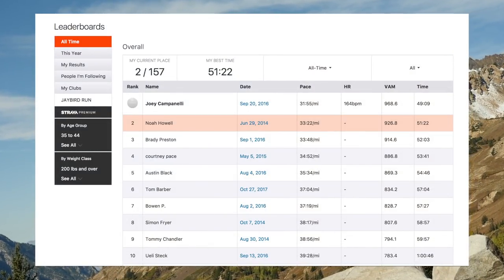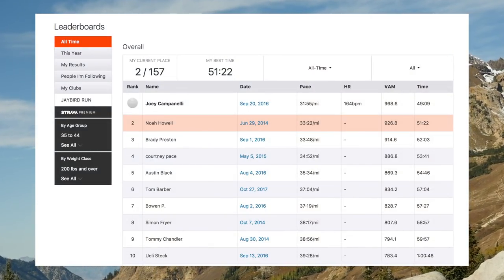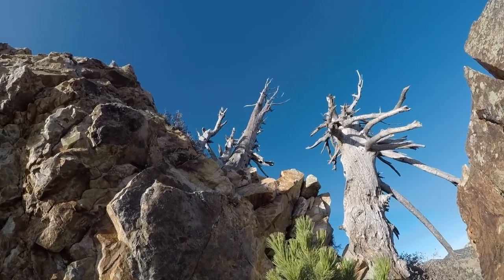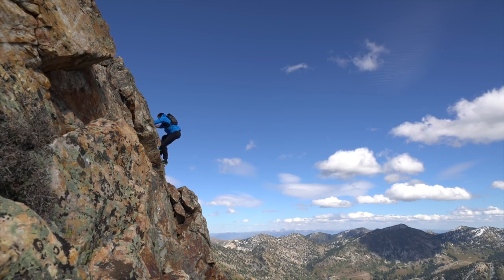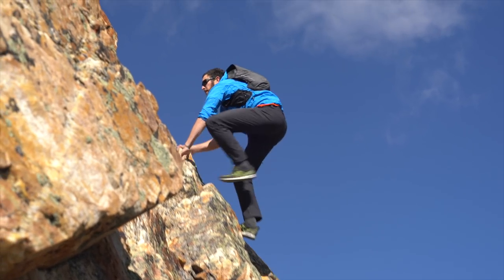Last year, my friend Joey Campanelli took my King of the Mountain on Strava, but he's like 20 or something, so I'm okay with that. There's a million different ways to go up the ridge — I don't think I've ever gone up the exact same way twice.